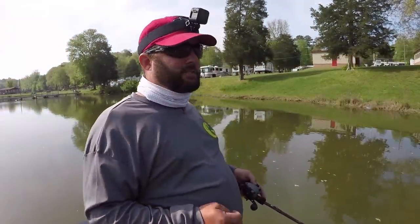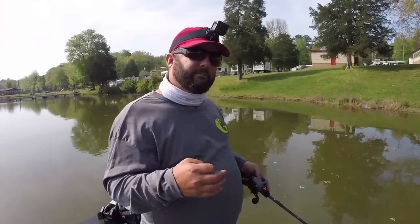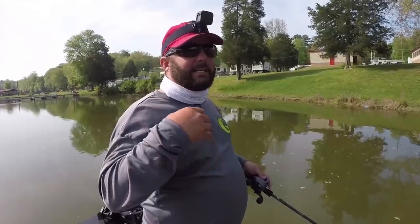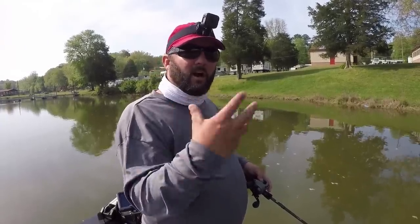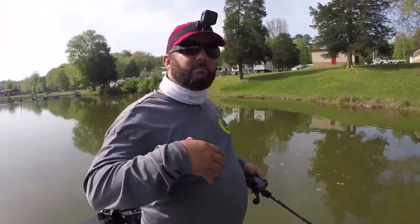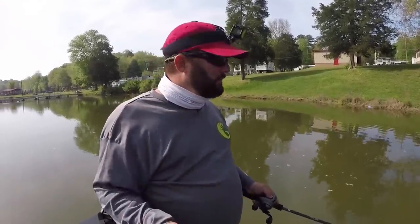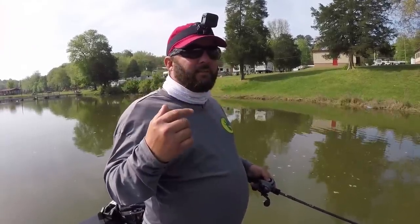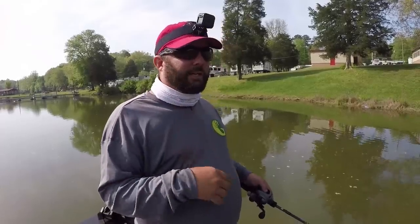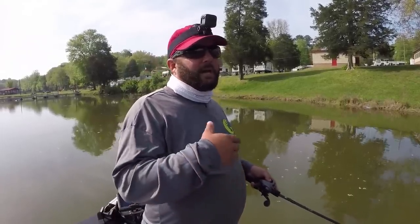Just a few months ago, I went to a Bass University seminar and got to watch Justin Lucas give a seminar about bed fishing — about fishing the spawn, his method behind being able to get a bass locked into the bed, get them to start striking baits, and then catch them. I learned a ton. I'm a pretty good bed fisherman, at least I thought I was. But going to that seminar, I learned there's a better way. You're always constantly learning from other people — why not learn from the elite guys who do it for a living?